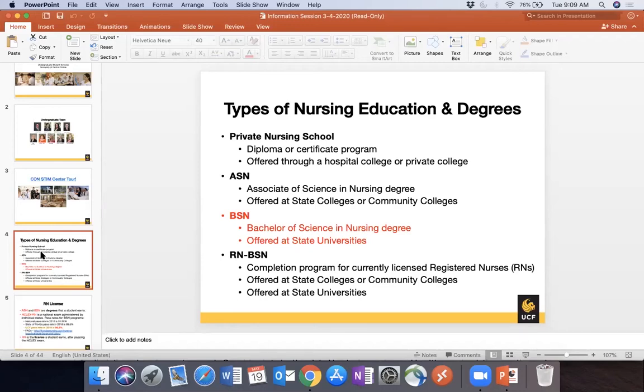BSN programs are usually offered at state universities but are becoming more common at state colleges as well as private institutions due to growing demand. We also have an RN to BSN program. Once you pass and graduate from an ASN or BSN program, you are eligible to pursue licensure.